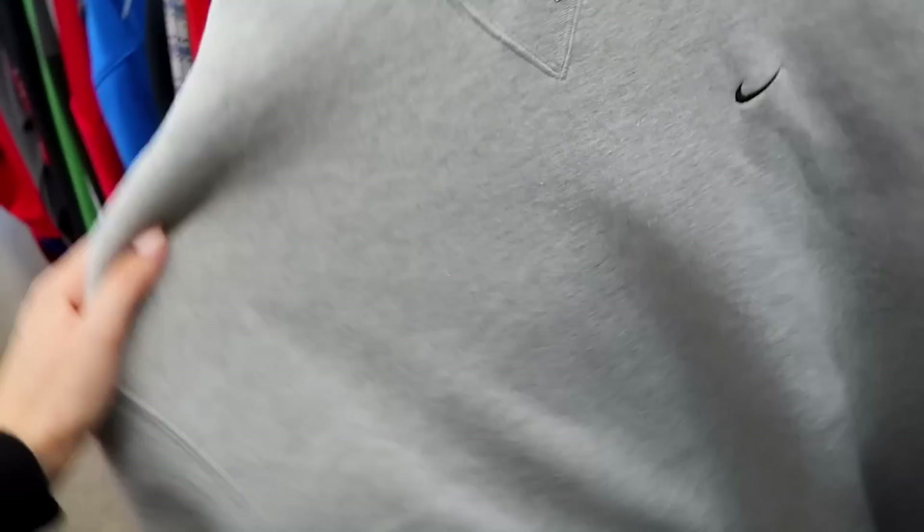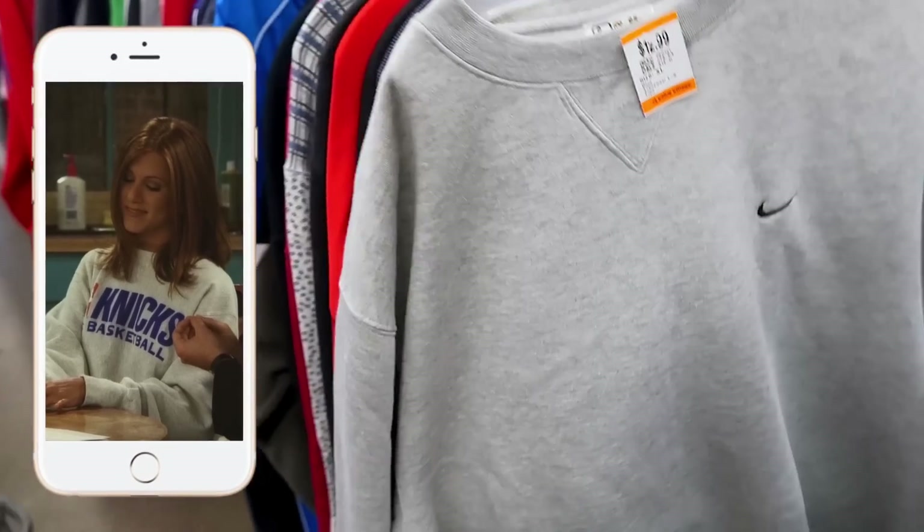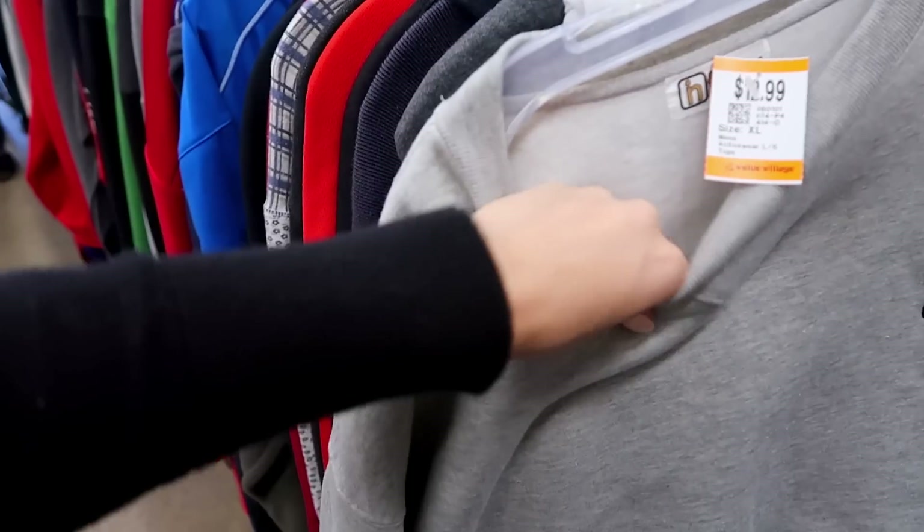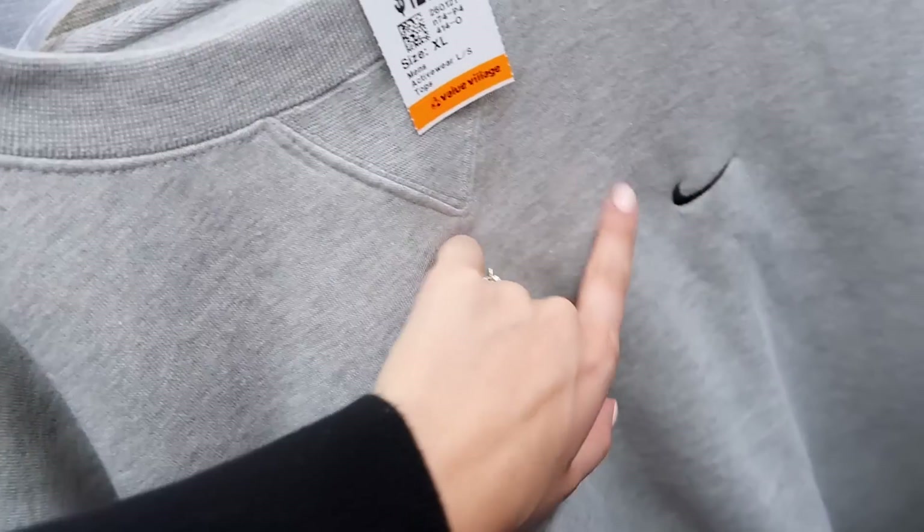Crew necks are definitely something I've been seeing styled a lot, especially by like Rachel Green and her entire Friends situation. This is like a perfect grey crew neck — that's kind of weird because I do see the Nike symbol, but...